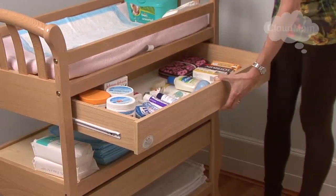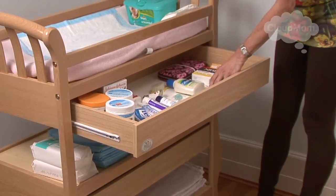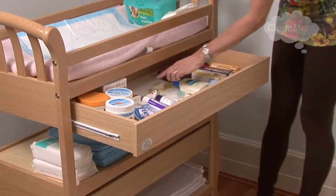The top drawer is also a great place to put some extra wipes, some lotion for the baby, a nasal aspirator, maybe a pacifier, a small nail clipper, and even a little brush.